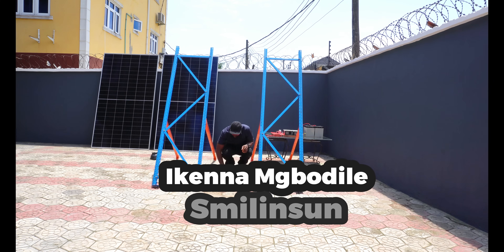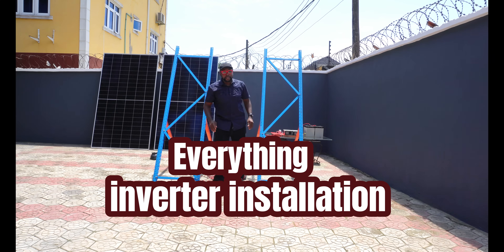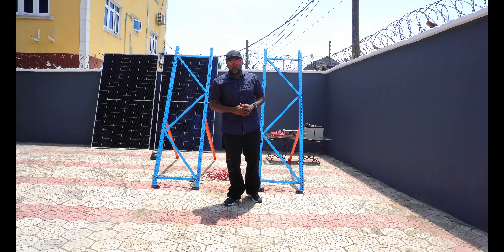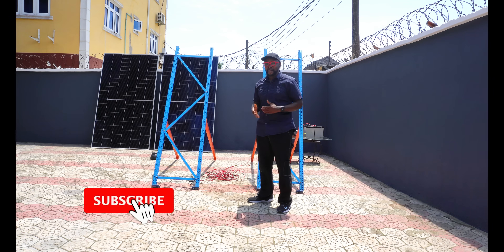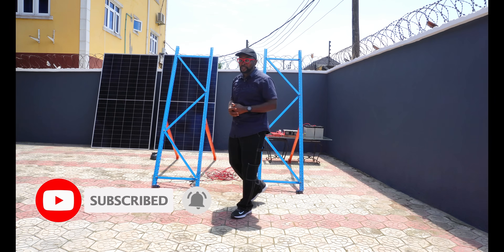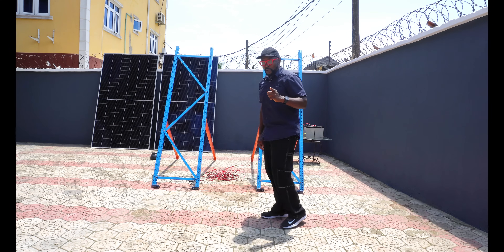We're about to start this output test. It's really very interesting because for so many solar brands, this is definitely going to be the biggest solar module in their fleet — and that's 665 watts. We're about to do an output test to put a comparison on these two giant solar panels to see which one is going to blow us out of the water.